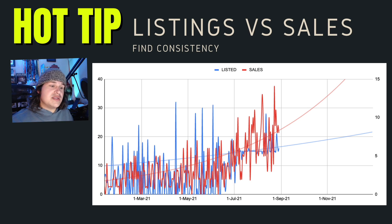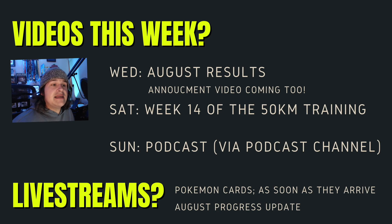I encourage you to do this, and if you've got questions, reach out and let me know — I'm more than happy to answer, share and give ideas. I'm not the pro, but I'm more than happy to help you achieve what you're looking for. There are so many more people in the community willing to help as well. Videos for this week: August results coming out on Wednesday, an announcement video coming this week for something at the end of September, week 14 of the 50k training plan, a new podcast, and live streams. If my Pokemon cards arrive I'll be doing a Pokemon card opening stream. August progress update will come through at the end of this week or early next week. Keep an eye out in my community tab because I'm always giving updates there too.